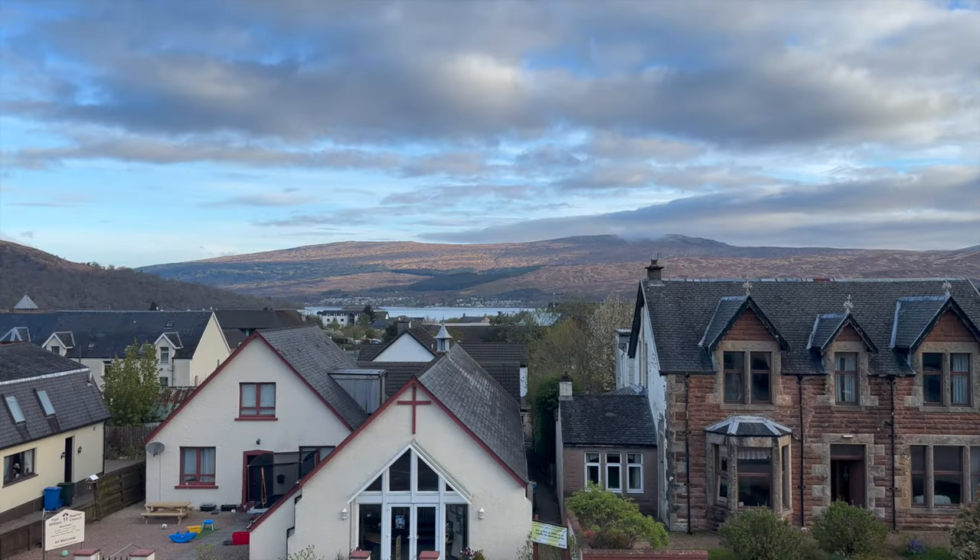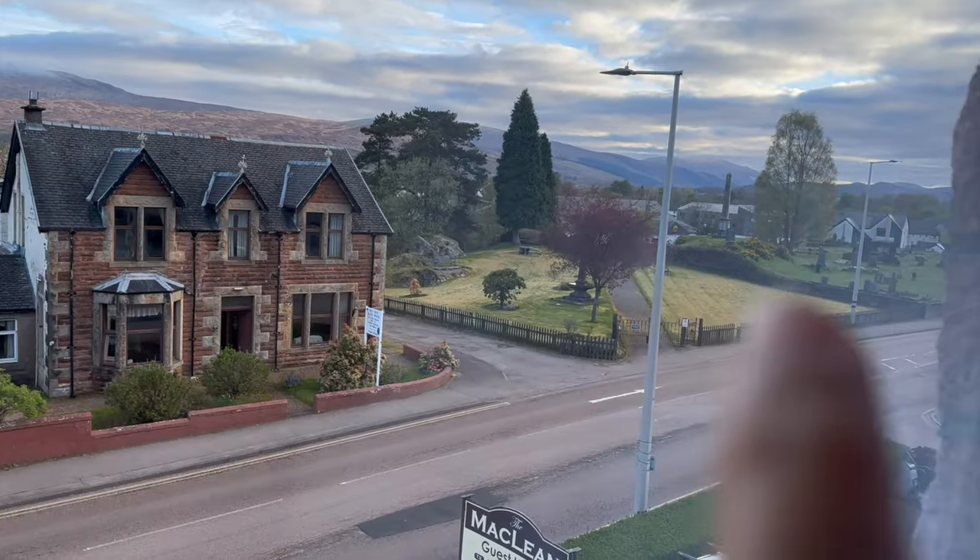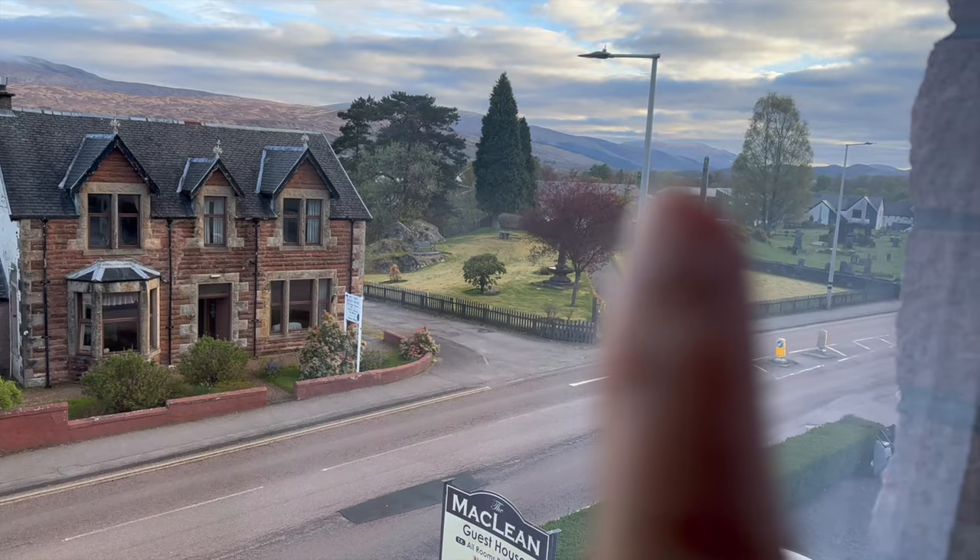Good morning, Fort William! It's a beautiful morning here. The hotel is really close to the Fort William train station. Today's the day we take the Jacobite steam locomotive — popularly known as the Hogwarts Express in the Harry Potter movies — the train that took Ron, Harry, and Hermione to the Hogwarts School of Witchcraft and Wizardry. But we're not going to Hogwarts — we're going to the town called Mallaig, a small seaside town.